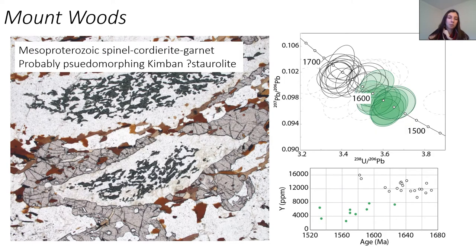But it's probably a little bit more complicated than that. When I redated it, what I found is that there's a significant Kimban-age population overprinted by a Mesoproterozoic spinel-cordierite-garnet assemblage. The problem with this is it means that the PT paths inferred from Mount Woods and the metamorphism are based on a composite mineral assemblage. So potentially the metamorphic story in Mount Woods is a lot more complicated than has been previously recognised.